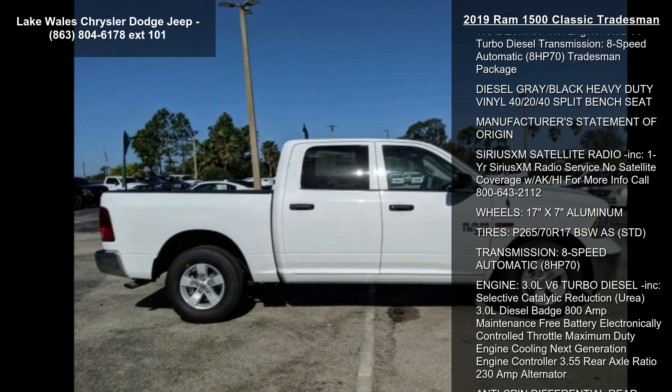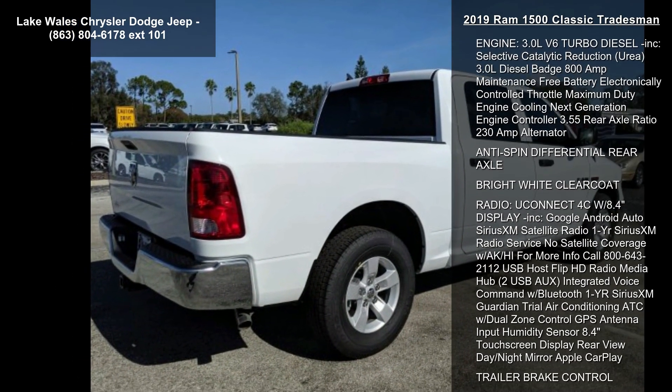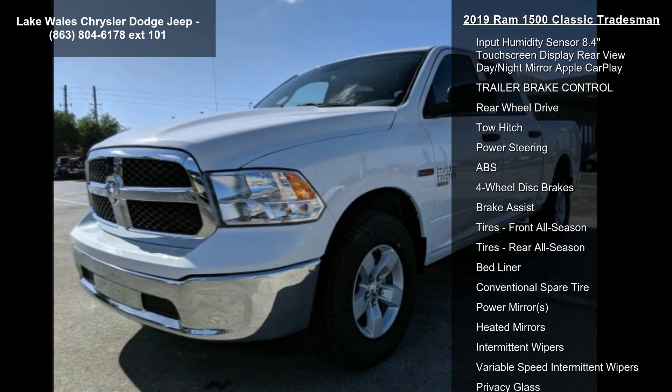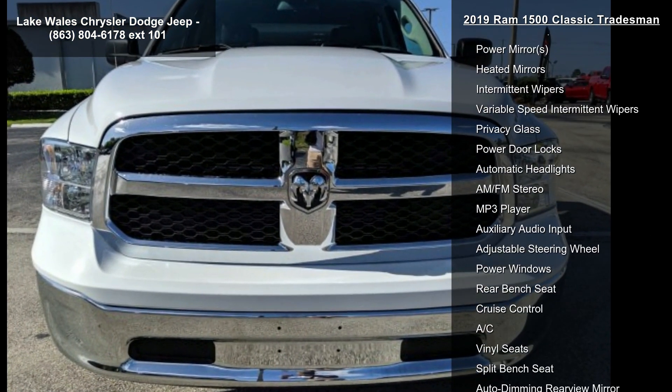Some of the top features included with this vehicle are 3.92 rear axle ratio, quick order package 28B Tradesman included, engine 3.0L V6 turbo diesel transmission, 8-speed automatic, 8 horsepower 70, Tradesman package.